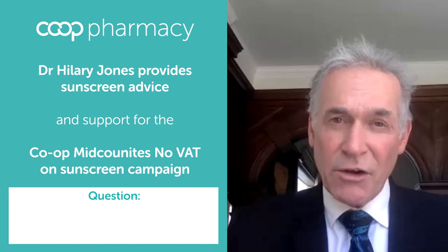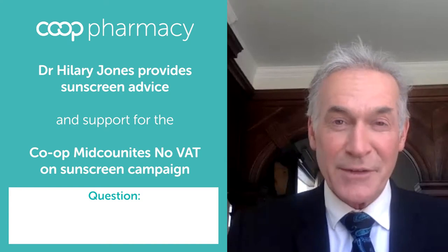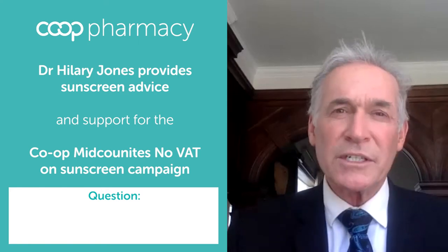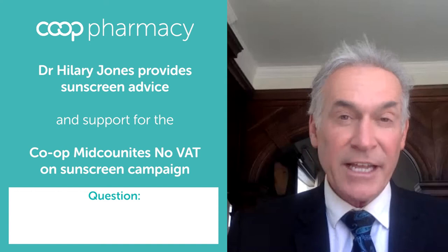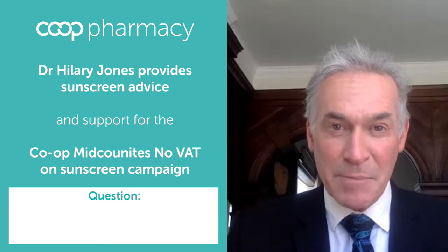Hi, I'm Dr. Hilary Jones. I'm a GP and medical broadcaster. You may have seen me on breakfast television over the years. I'm happy to be working in conjunction with Co-op Midcounties to tell people about the importance of protecting ourselves and our loved ones from the potentially harmful effects of too much sunlight. It's really important and I'm very happy to be able to answer some questions from our Co-op Midcounties membership right now.